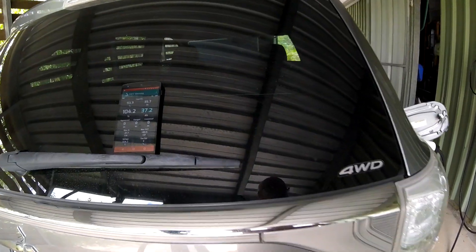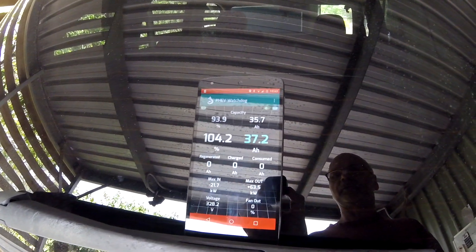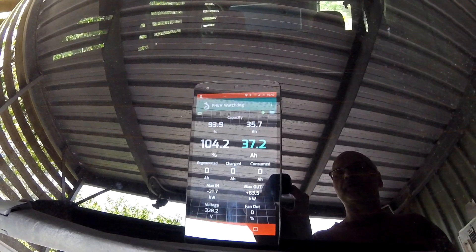Charging has just turned off. Our end result is 37.2 amp-hours into the battery — but as I've said, it degraded at the same time. The capacity and state of health of the battery went down. How good is this software?